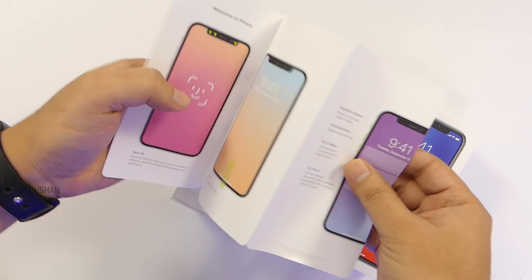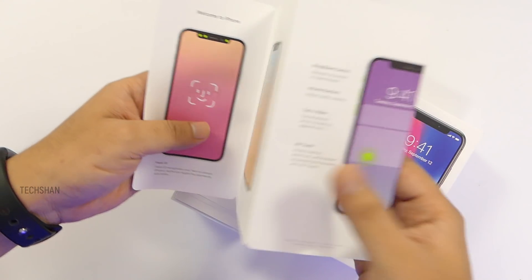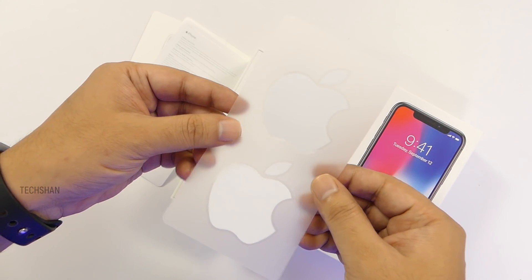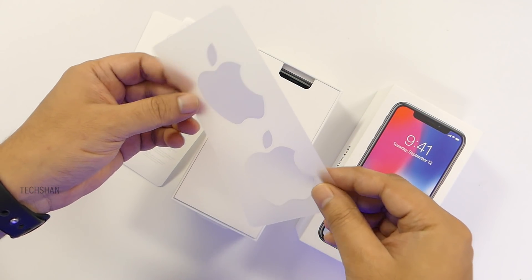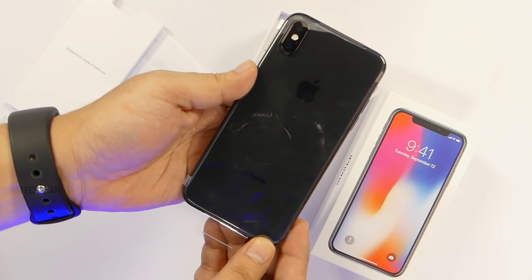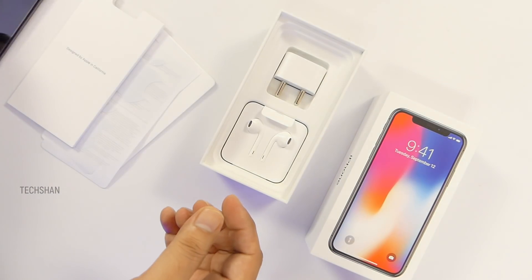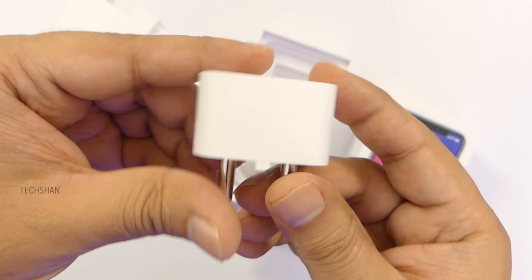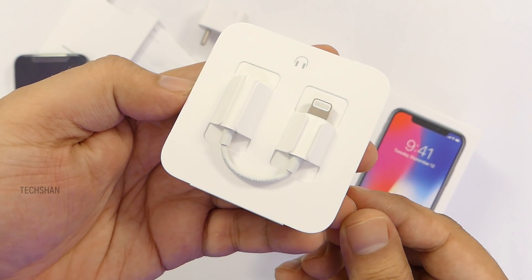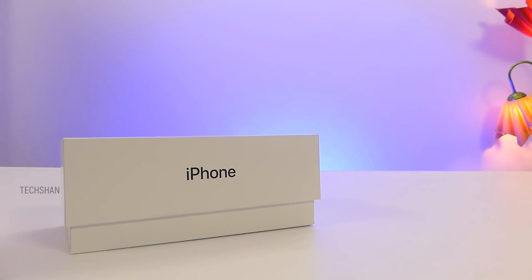Opening up the box, we have a booklet which says 'hello' — hey hello there, expensive phone! It explains a bit about the device. Then we have a SIM eject pin, safety instructions info, and that white hypnotizing Apple logo sticker. Then the iPhone X itself — wow, looks gorgeous. We also get a standard power adapter, Apple EarPods, a lightning to 3.5 mm converter, and a lightning cable for charging. That's about the box.